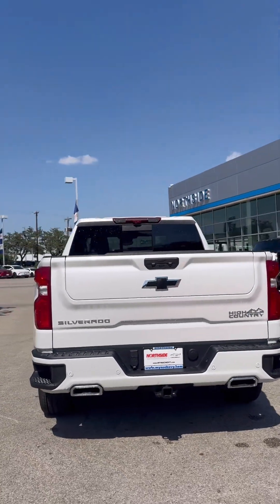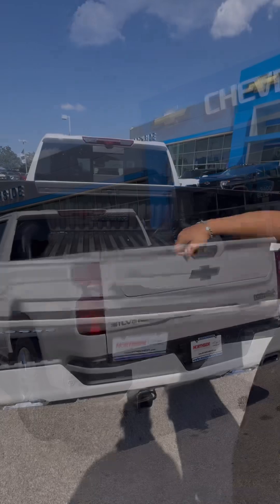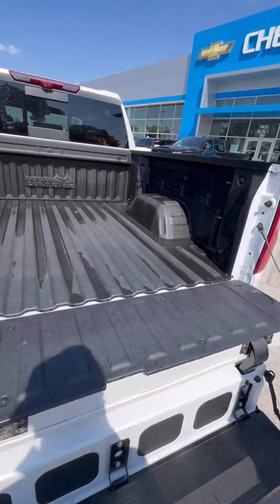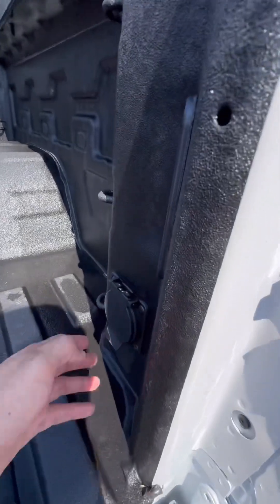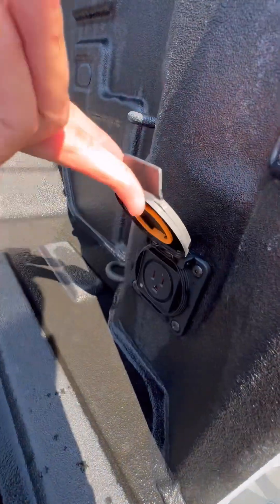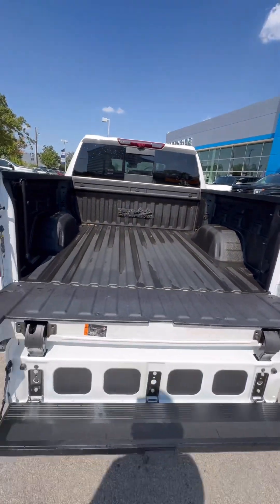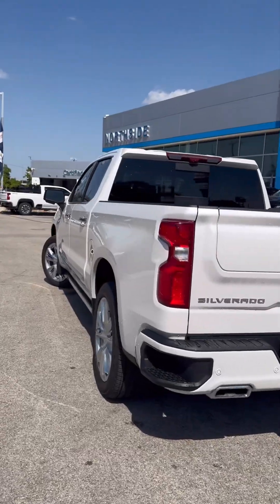On the back end you do have the multi-flex tailgate, which I'll show you in a second, as well as rear parking sensors. It functions as a step to get in and out of the truck. You also have a 120-volt power outlet so you can actually plug in power tools, and then 12 standard tie-down points as well as a bed liner included.